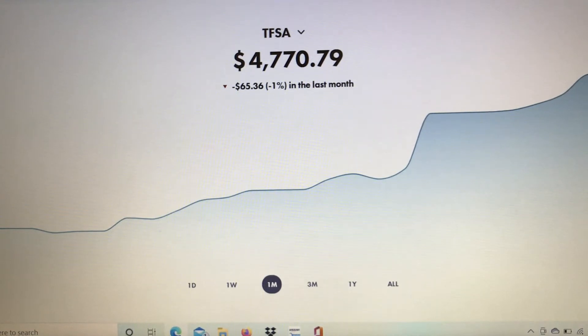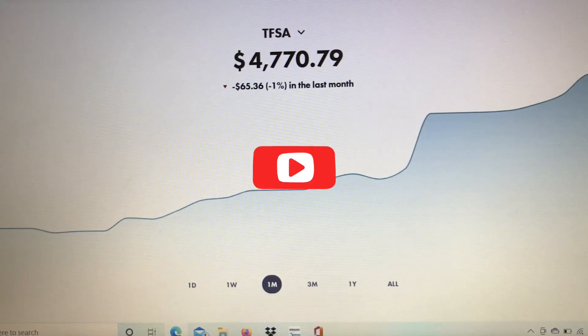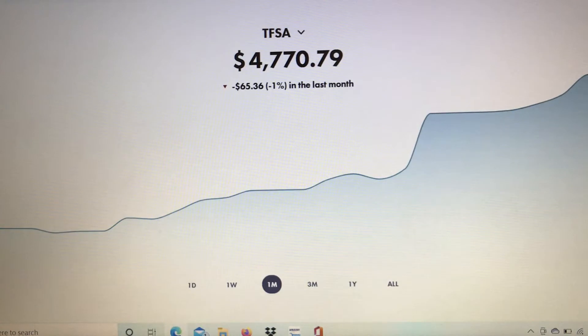Hello everyone, thank you for coming by. If this is your first time, you're welcome. My name is Sherma and today I will be providing an update on my Wealthsimple account. I am on a mission to take this account from zero to ten thousand dollars by the end of the year, using the Wealthsimple platform. I'm bringing updates at least once every week, so please go back to previous videos and follow the links in the description box to catch up and follow along on this journey with me.